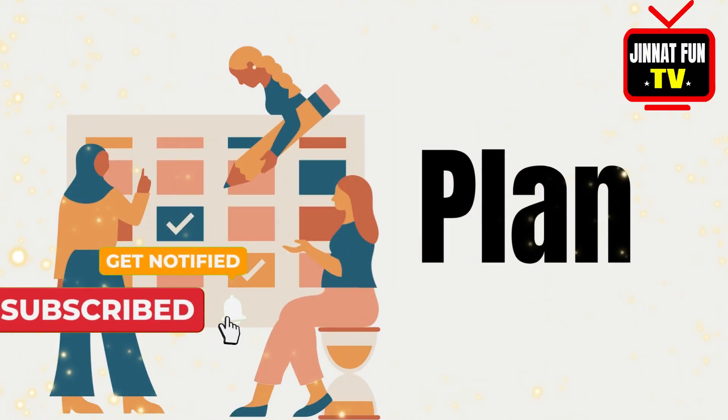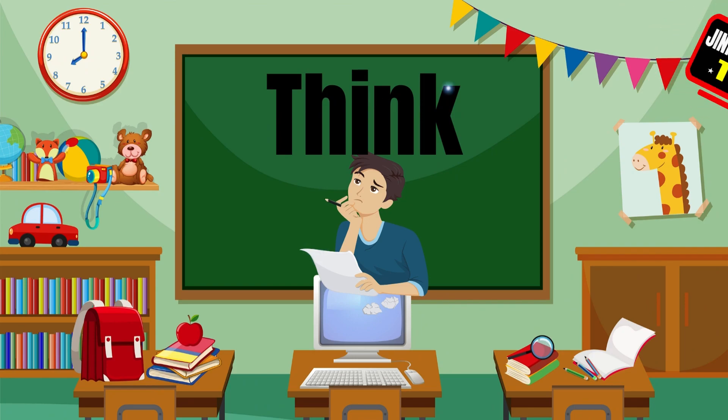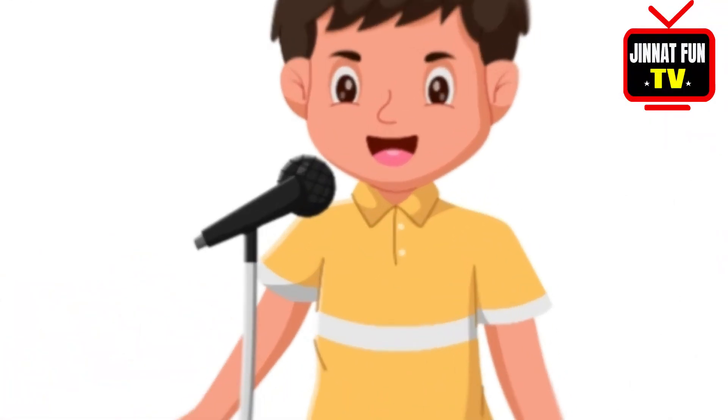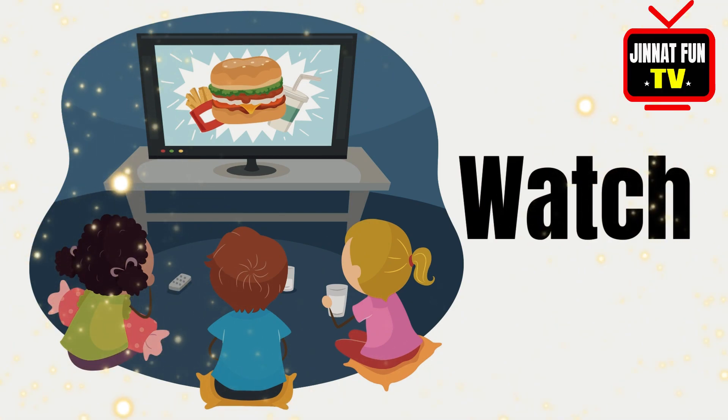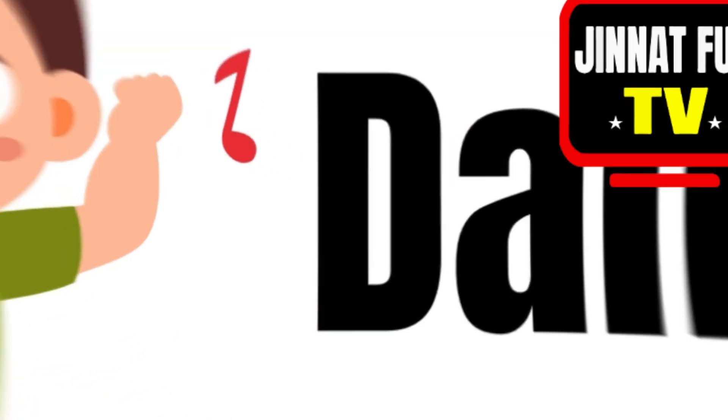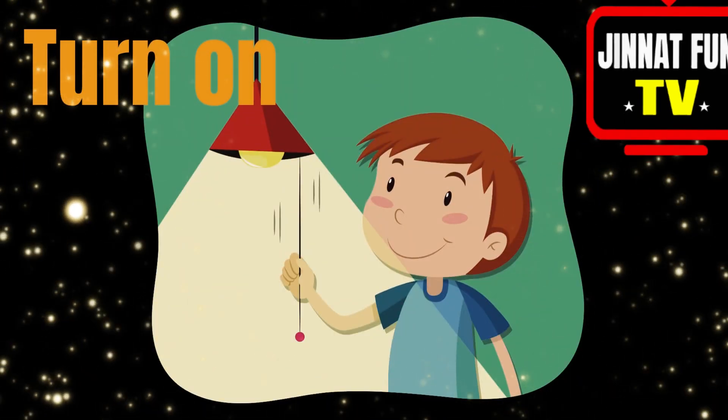Cook, play, solve, think, sing, watch, dance, turn off.